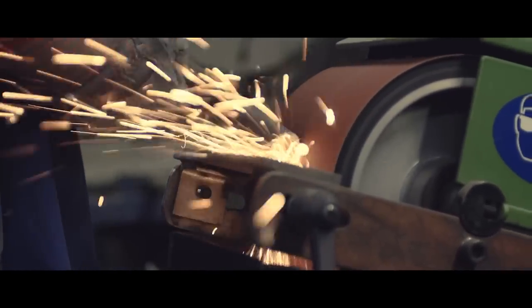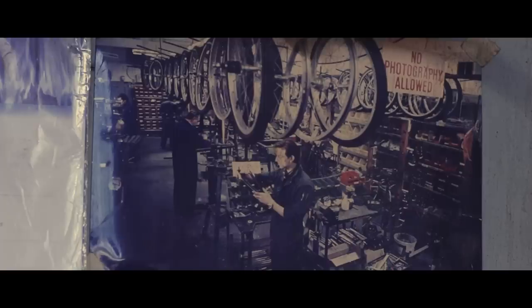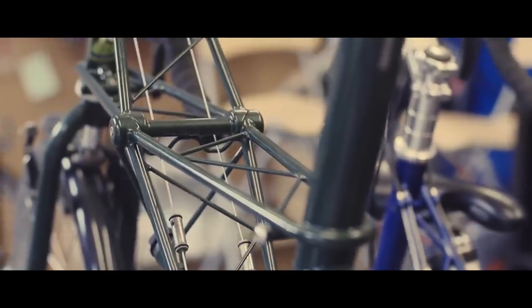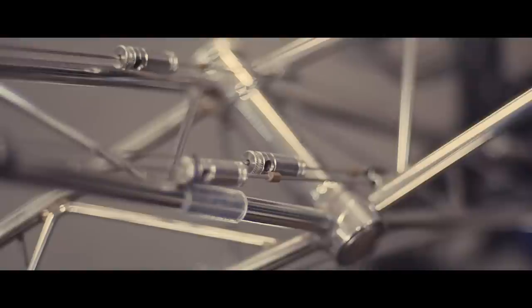My favourite thing about working at Molten is the fantastically British and slightly eccentric way that they make and design their bikes, and the pride they have in what they do. It's not just a product — each bike is very special.